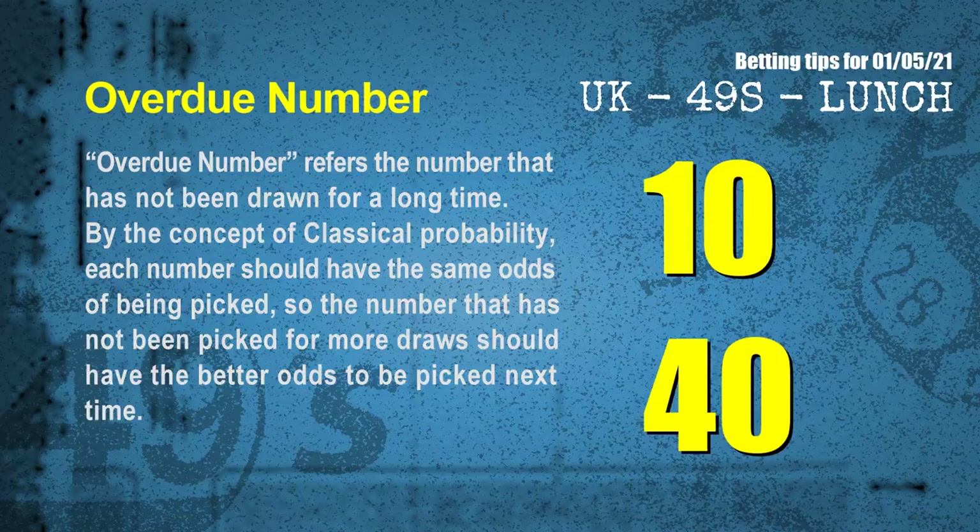The final information for you is overdue numbers. An overdue number refers to a number that has not been drawn for a long time. Also by the concept of classical probability, the number that has not been picked for more draws should have better odds to be picked next time. After counting thousands of results, the most overdue 2 numbers are 10 and 40.